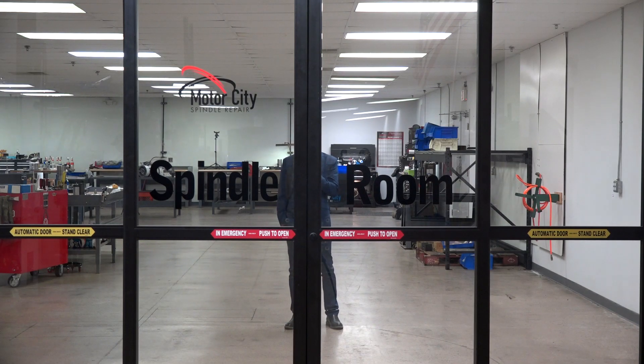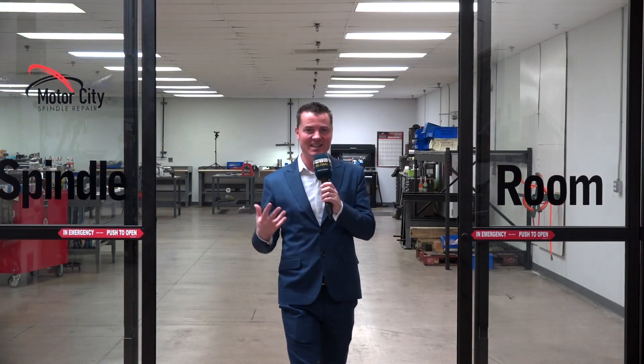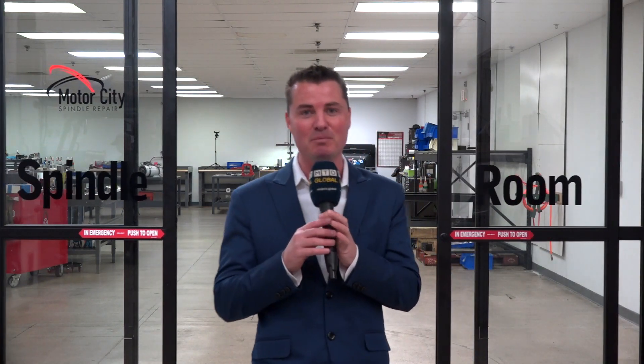Hello, my friends. Today I am at Motor City Spindle Repair in Dearborn, Michigan. Welcome to one of the most amazing CNC spindle repair centers in the country. I hope you'll join me on a shop tour to learn a little bit more about their grinding processes, their refurb processes, their quoting processes, and some of the people who work here as well.